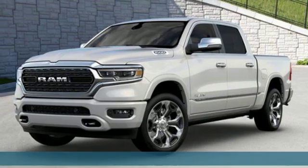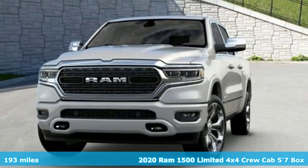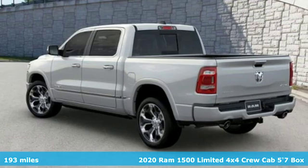Here's a new 2020 Ram 1500. Ram gets the job done. You'll look forward to every drive with features like these.